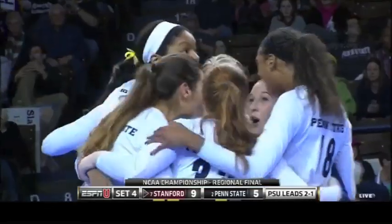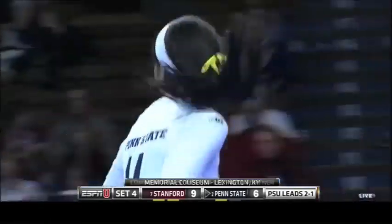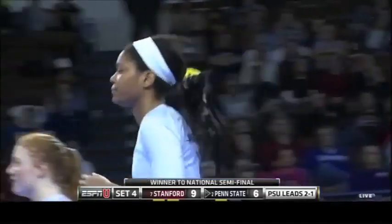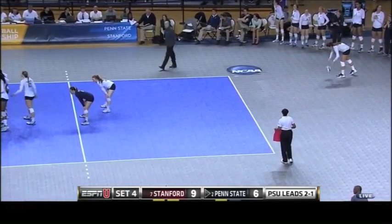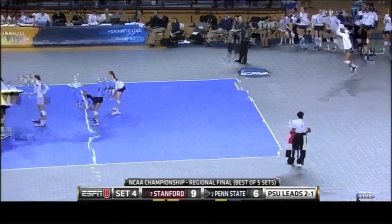And the first kill here for Whitney, the sophomore from New Jersey, who redshirted last season, hitting .221 on the season. Watch center come.